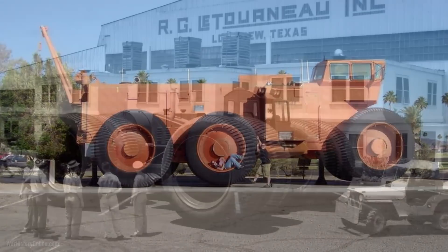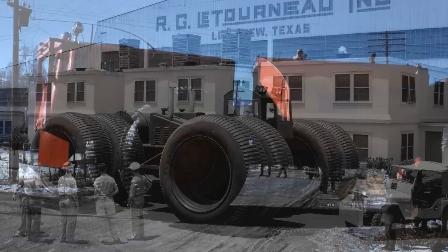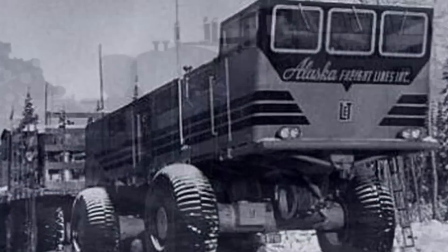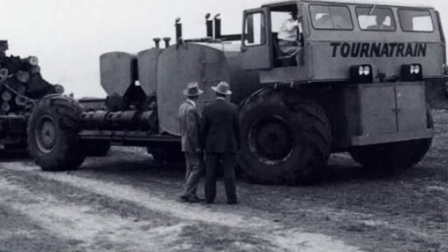The Mark 2 and its predecessors represent an impressive chapter in the history of huge machines. Let me know what you think in the comments below.